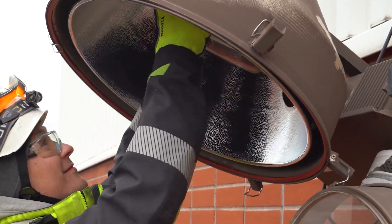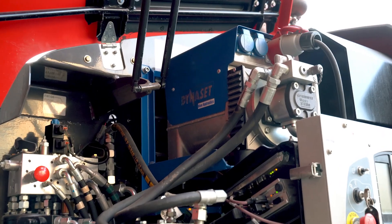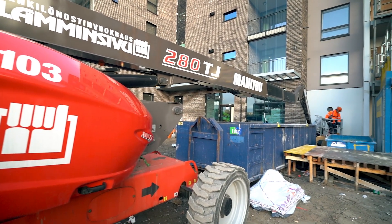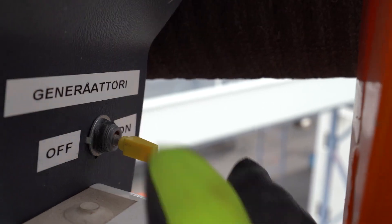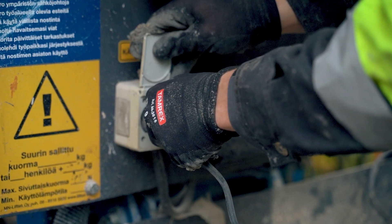Dynosit provides hydraulic generators for the aerial work platforms, so the platforms can produce electricity by themselves. With a hydraulic generator, one can, with the push of a button, have all the electricity they need for their tools.